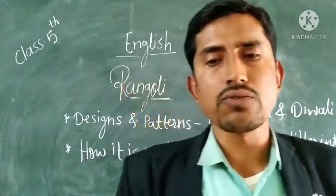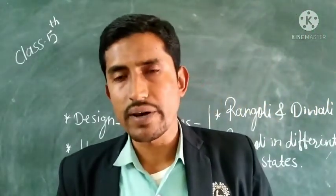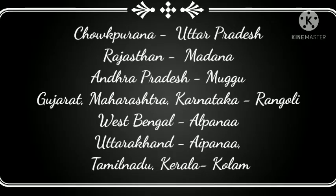Rangavali art is known by different names in different parts of our country. It is known as Chokpurana in Uttar Pradesh. In Rajasthan it is known as Madhana. In Andhra Pradesh it is known as Mughu. In Maharashtra, Gujarat, and Karnataka it is known as Rangoli. In West Bengal it is known as Alpana. In Uttaranchal it is named Aripana. In the southern region — Tamil Nadu and Kerala — it is known as Kolam.